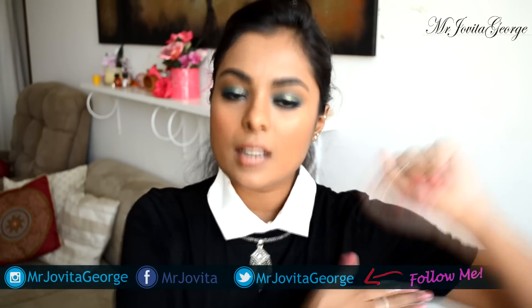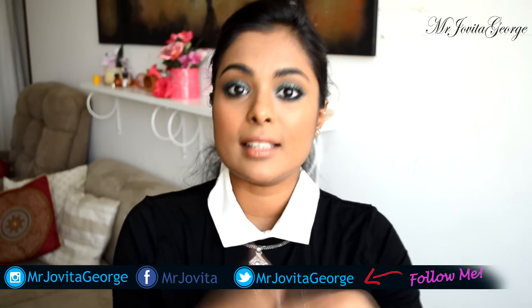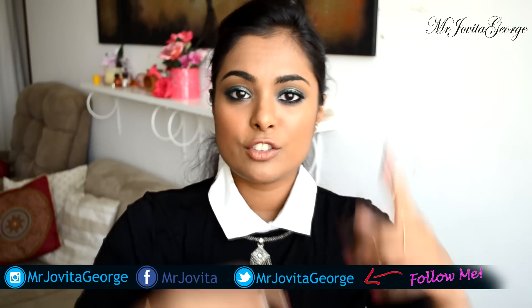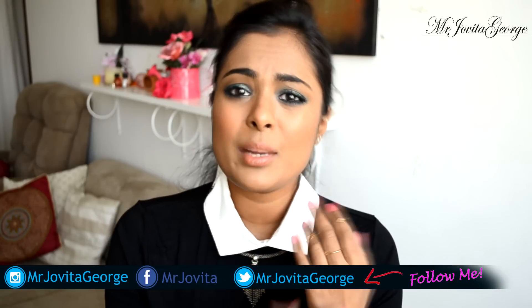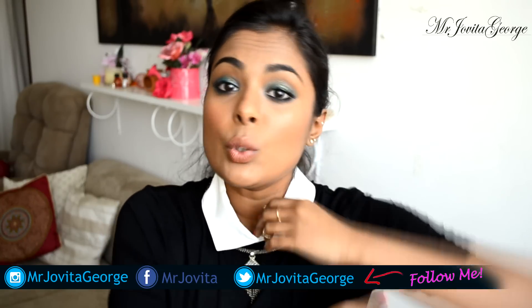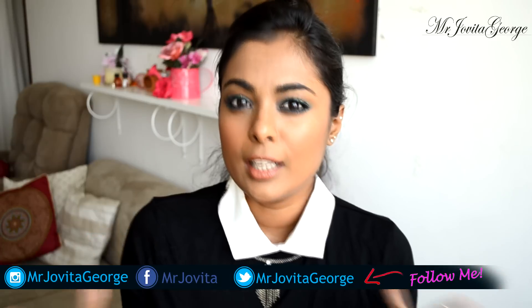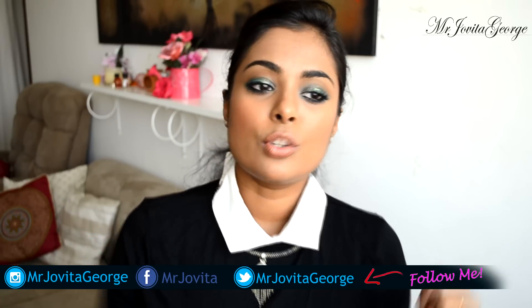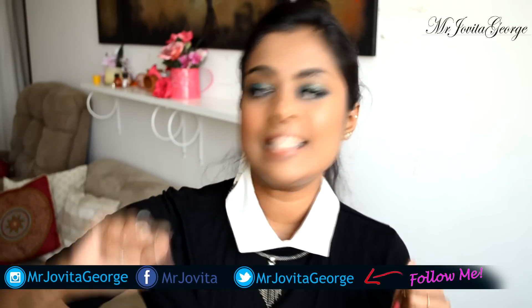Tip number three: scrub your underarms — and in fact this tip is for any part of your body. Our skin accumulates dead skin cells because it's always producing new, young skin, so the dead ones are just laying on top. If you don't remove dead skin cells from your body it's just gonna look dull. Scrub your underarms really religiously, at least two times a week.